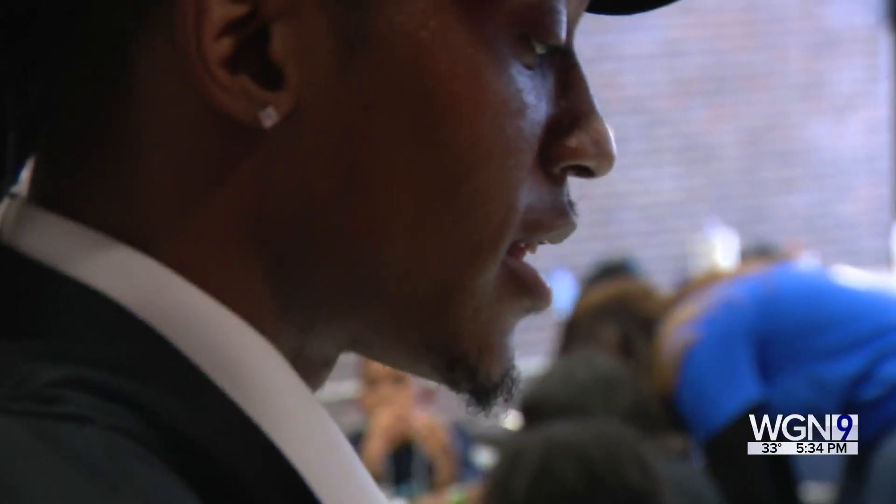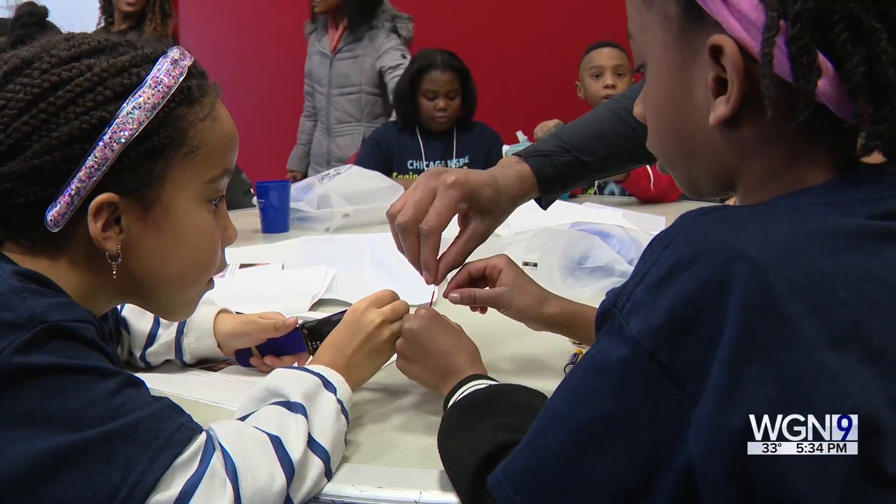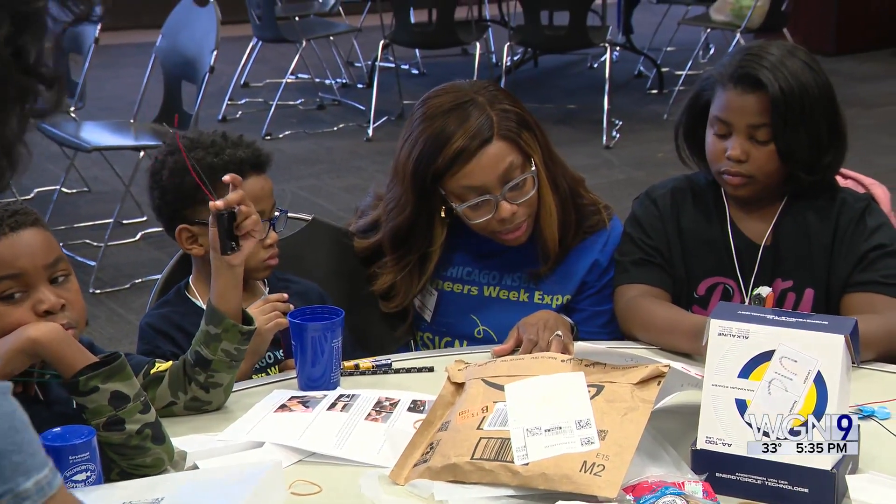We're learning how to make windmills. Engineers and corporate partners spent Saturday working with the students for the annual Black Engineers Expo, hosted by the Chicago Professional Chapter of the National Society of Black Engineers.